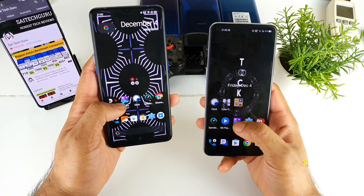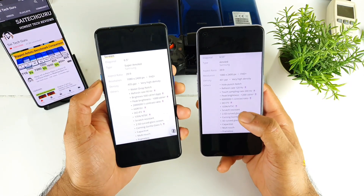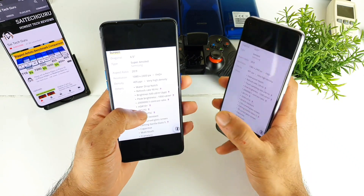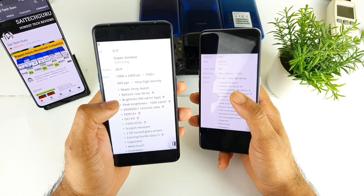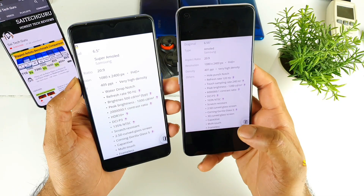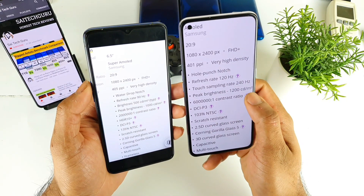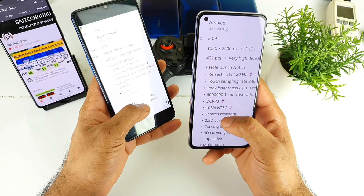Let me quickly show you the brightness specifications of both phones. According to the specs, the Realme X2 Pro has 1000 nits of peak brightness in outdoor visibility, whereas the Realme X7 Pro has 1200 nits peak maximum brightness.